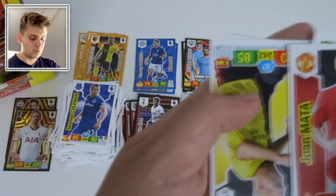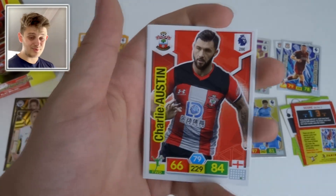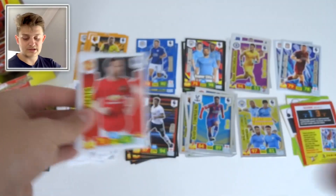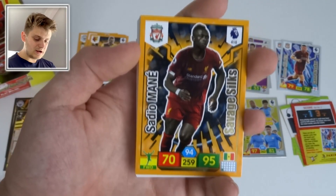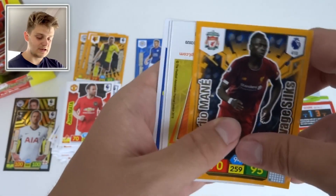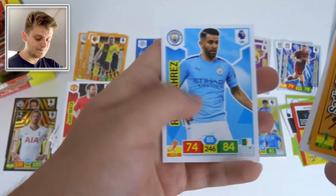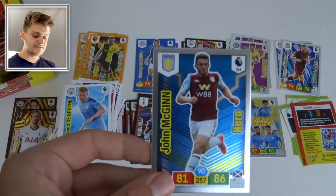Harry Kane Golden Baller of Spurs joins Kevin De Bruyne. We've got Gérard Deulofeu, Charlie Austin — no longer at Southampton, now at West Brom — and hopefully not scoring too many against QPR. Then a Savage Silk of Sadio Mané of Liverpool with 95 attack — I love the orange and black design. Kevin De Bruyne's base card, Bernardo Silva, Riyad Mahrez, and John McGinn Hero for Aston Villa.